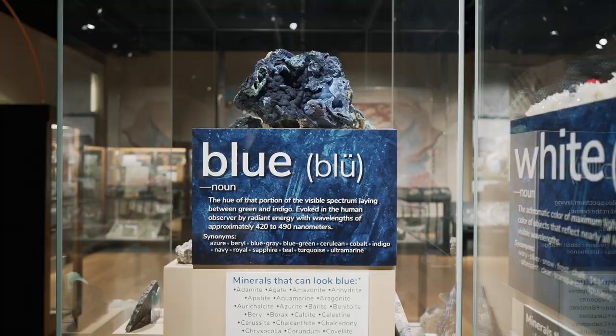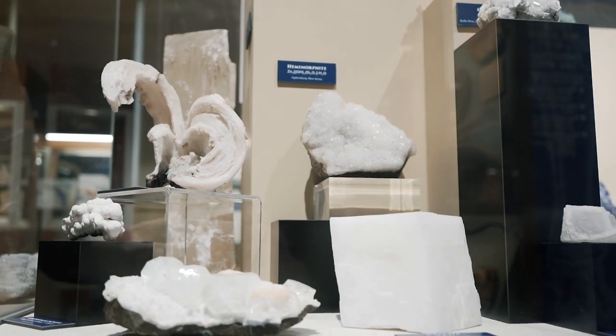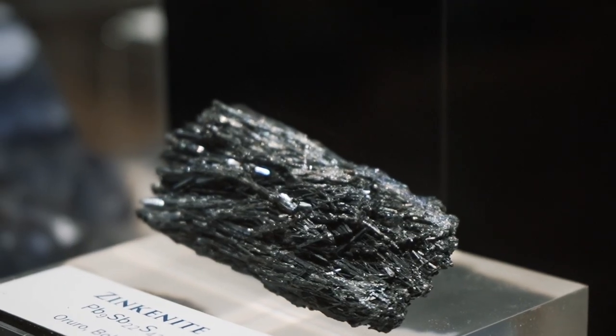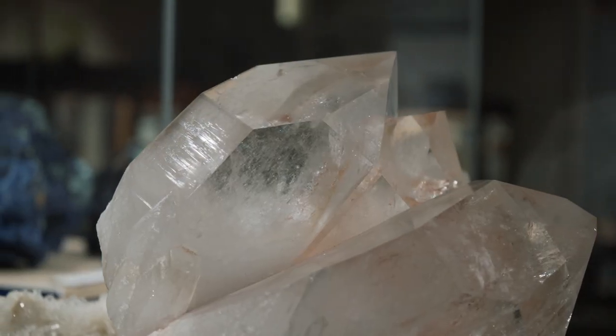This is our blue and white exhibit. It's one of our most popular exhibits in the museum and currently features a variety of blue and white minerals. You can see that we have a beautiful azurite on the top as well as stunning quartz crystals.